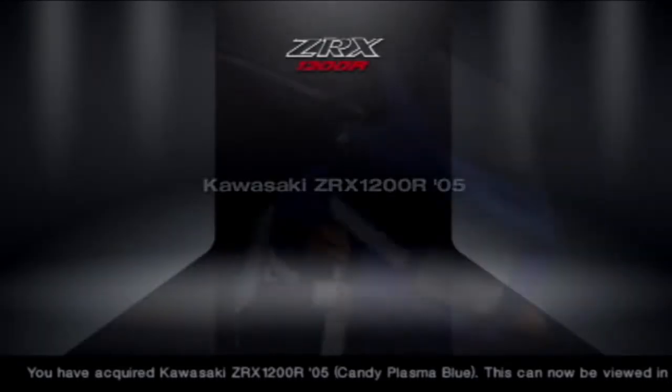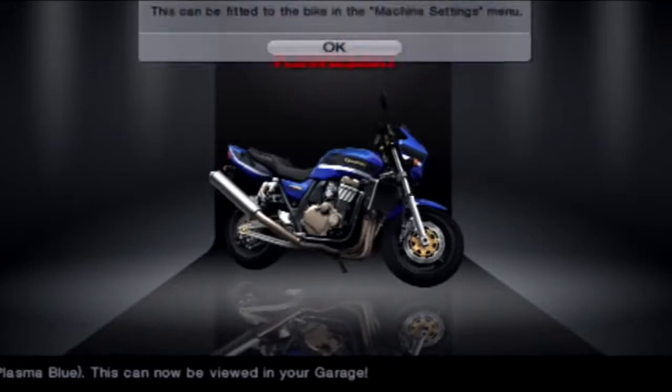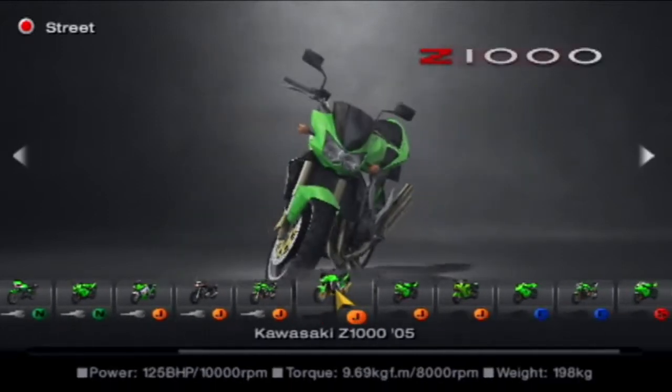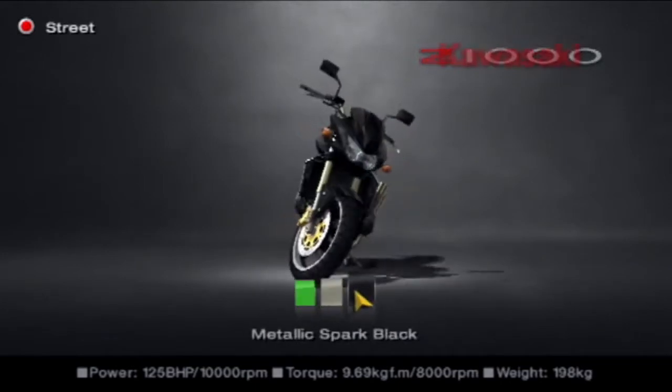Here we go — Kawasaki ZRX-1200R, finally got the bike. Multiple attempts that took — beyond belief. That was very tricky. But next up is the Kawasaki Z1000. It is a different bike. I want a black one, I want a black bike. And we're going back to the Midfield Raceway now.